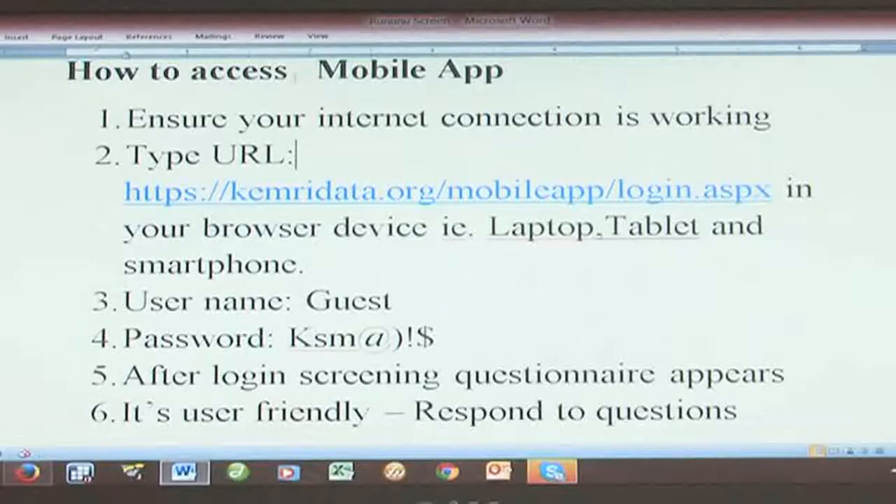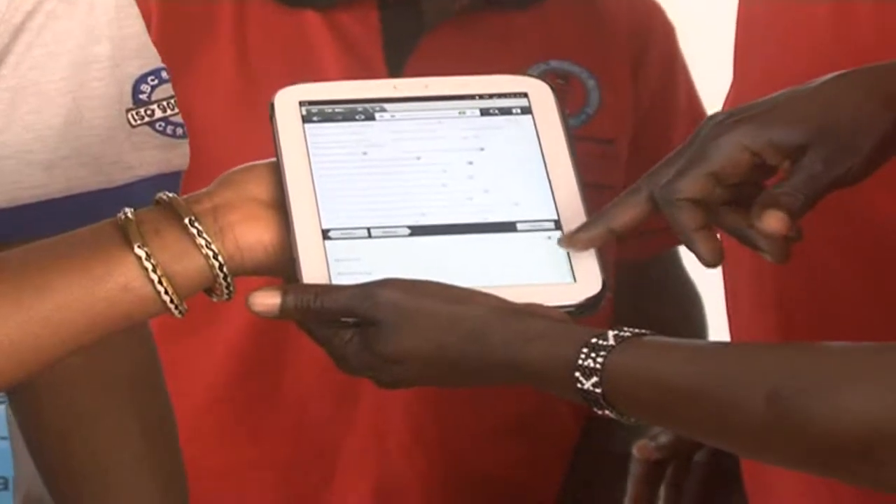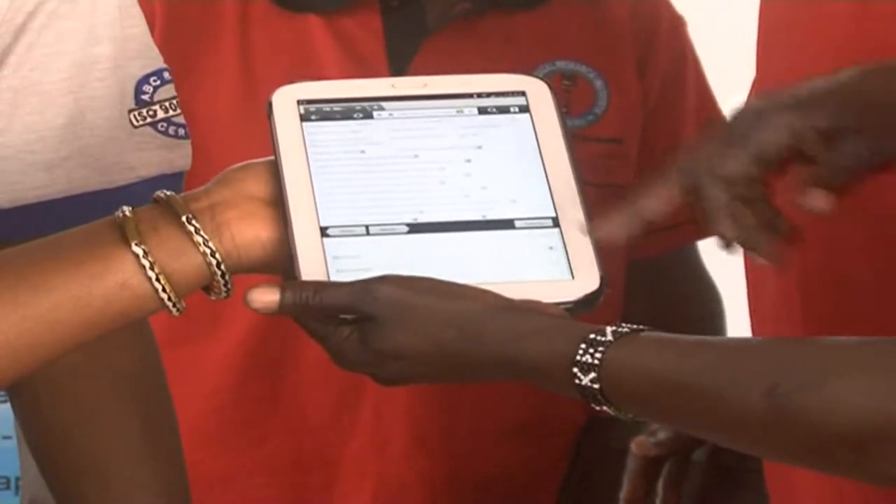Instead of them lining up and waiting to see the clinician when results are not going to be really definite, this is one of the many ways the mobile phone is being used in health. Judy Kuzge, Citizen Business Centre.